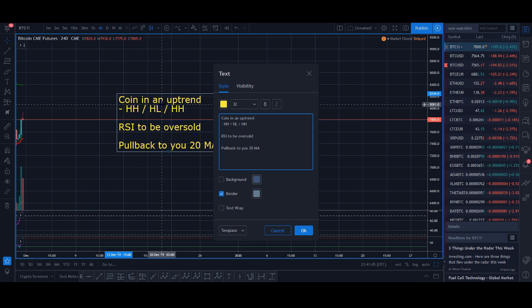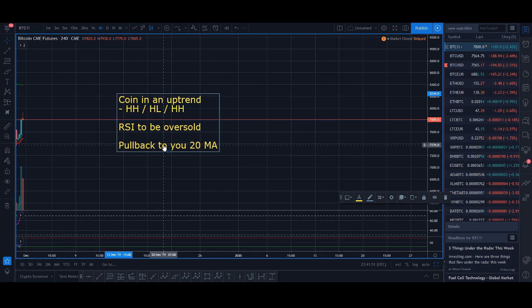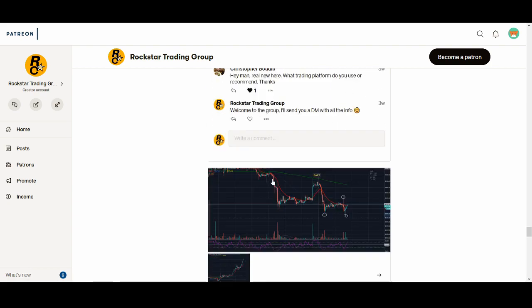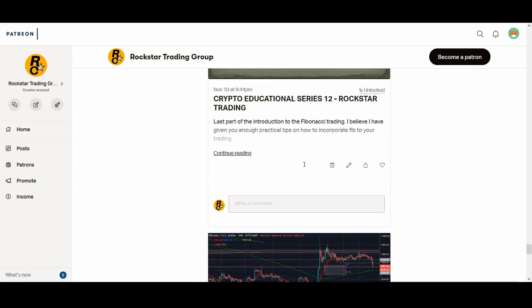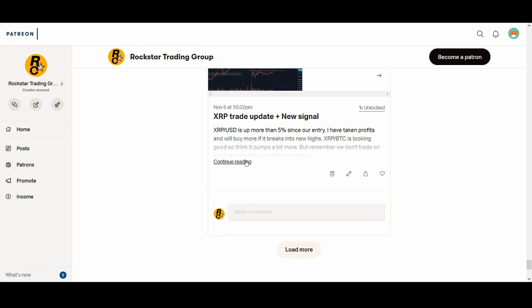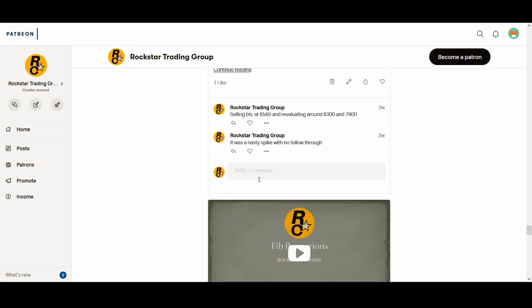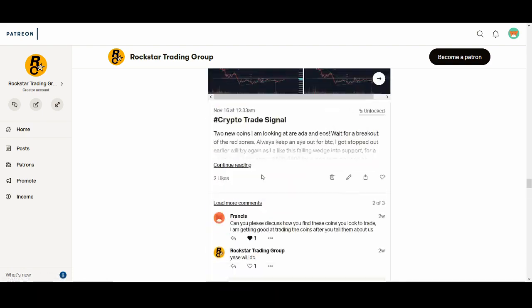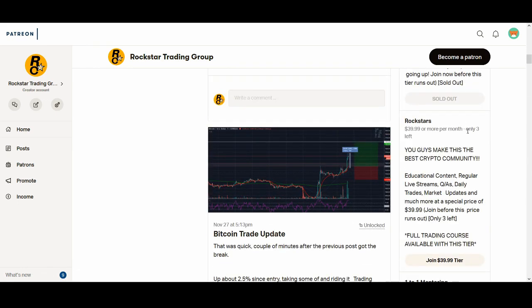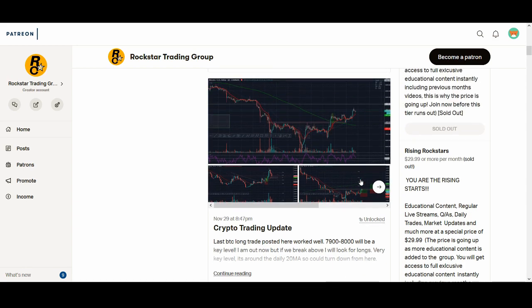There are always coins breaking out — sometimes more than others. On smaller time frames like the 15-minute or hourly, there are always opportunities available. I've shared the strategy with you in a very simple way, but I have 15 to 20 hours of content explaining it step by step, including live signals so you can see proof of the strategy's power. I'm not sure if I'll do this course again, and it definitely won't be for only $40.